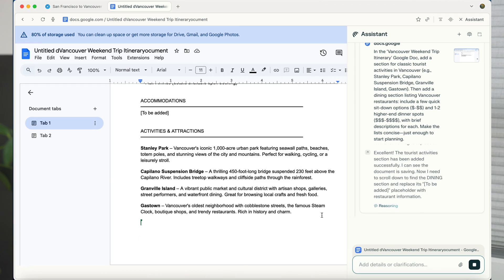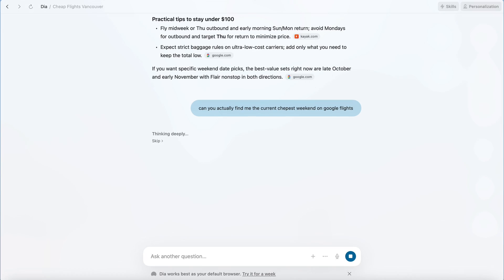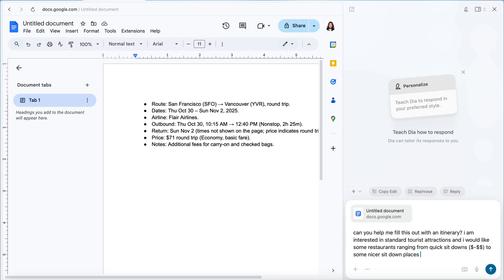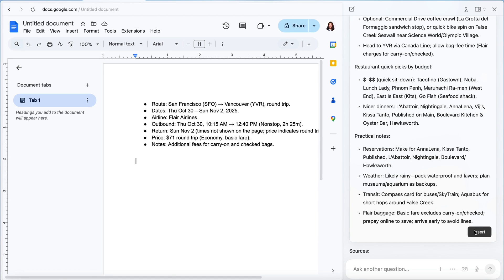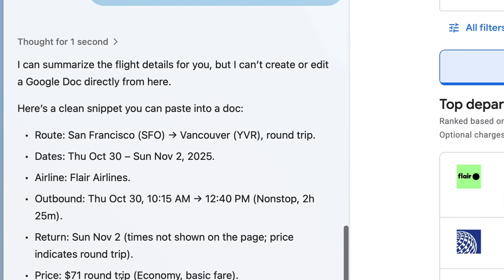Comet did manage to compile a full itinerary and put it into a Google doc, which is nice — I don't have to copy and paste it. Dia, because it can't click through things, did manage to come up with an answer, but it was a one-way flight, so it was borderline unusable. Dia did a decent job finding things to do and restaurants, and it sometimes lets you insert information into a Google doc, but in my experience this was pretty finicky whether it would actually show up.